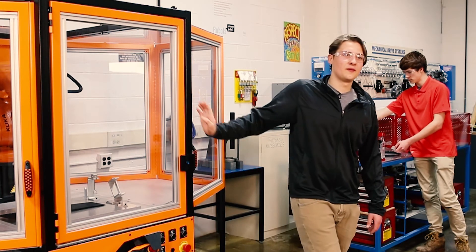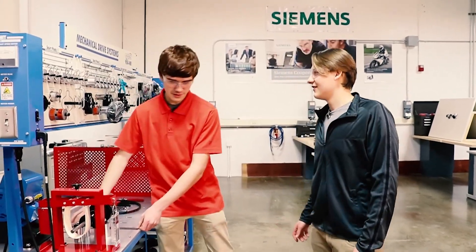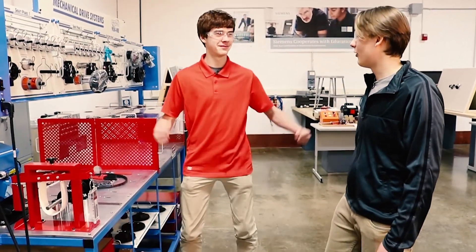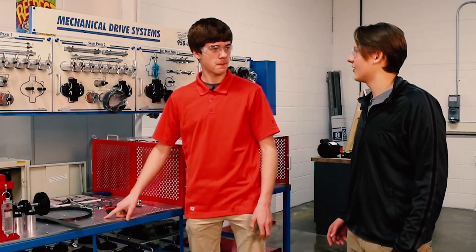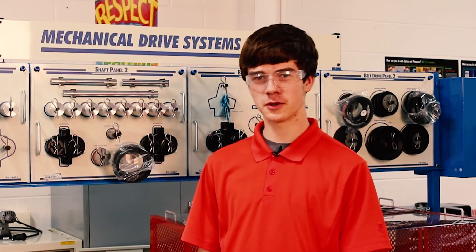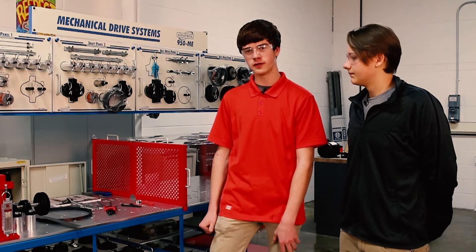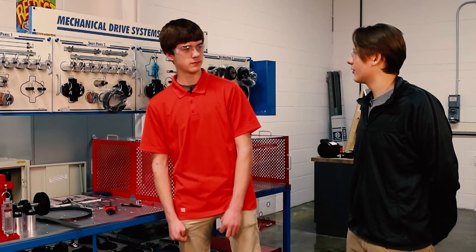Now let's go check what Keegan's up to. Keegan, you're the muscles of this operation, it looks like. Can you tell us about it? This is the mechanical drive system. It's a powerhouse of automation, and it converts electricity into mechanical energy — by lifting objects, to rotating gears, to pushing air.